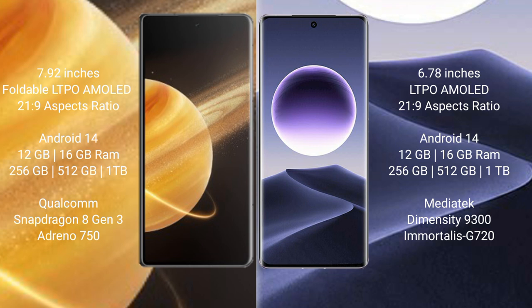Honor Magic V3 comes with 12GB or 16GB RAM and 256GB, 512GB, or 1TB internal storage, powered by the Qualcomm Snapdragon 8 Gen 3 processor and Adreno 750 GPU.